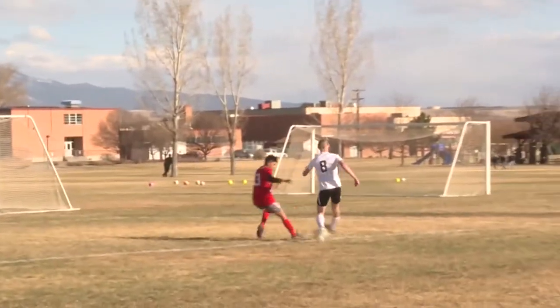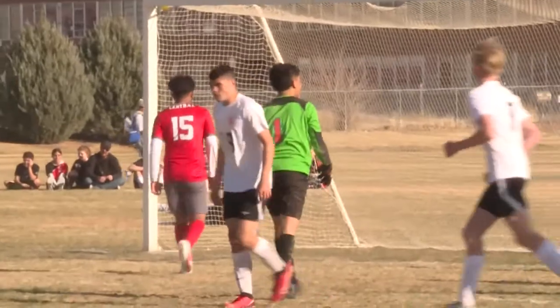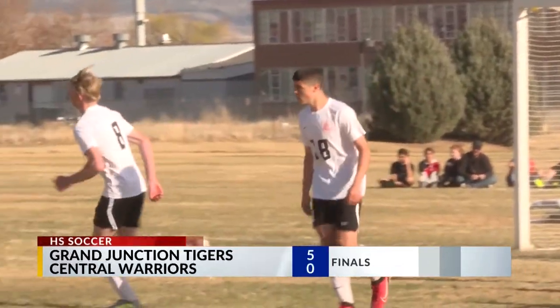Jones is still lurking on that right-hand side, sends in a slow roller, and puts the keeper in a bad spot. Mason Sanders is there to finish. Tigers win it 5-0 and move to 3-0 on the young — and short — season.